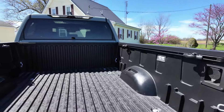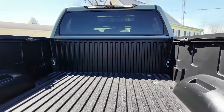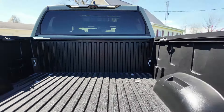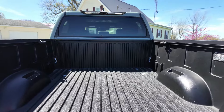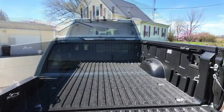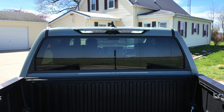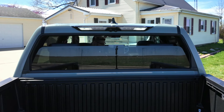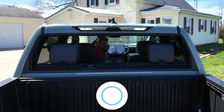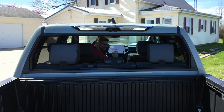There are notches in the wheel well so you can put a board across or use that to section off the bed, but it's pretty basic otherwise — nothing major. The one feature that the Tundra has that no other full-size pickup truck has: you can roll down the full rear window. That is awesome.